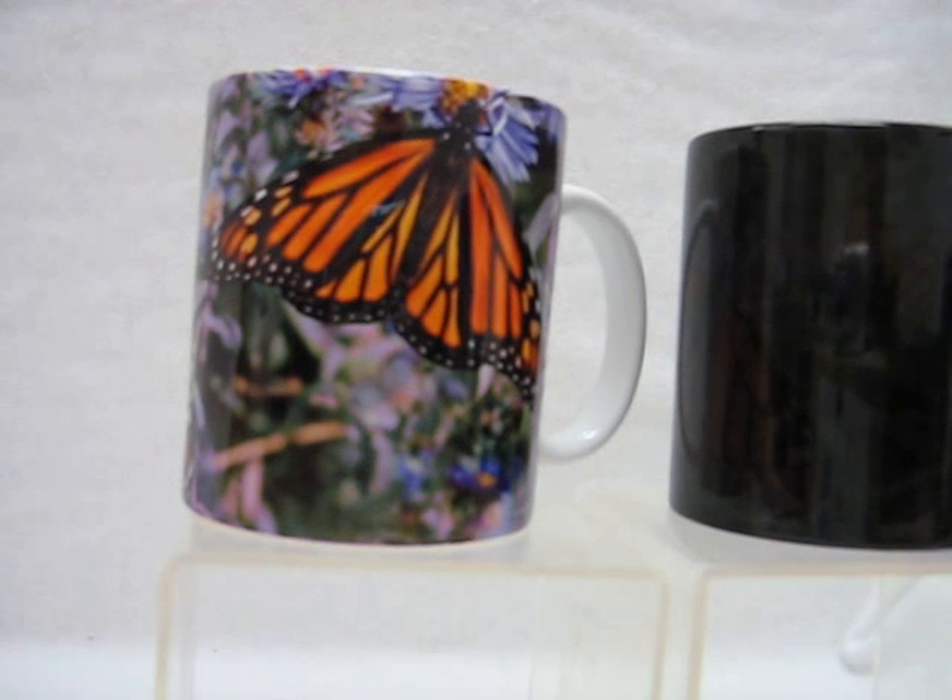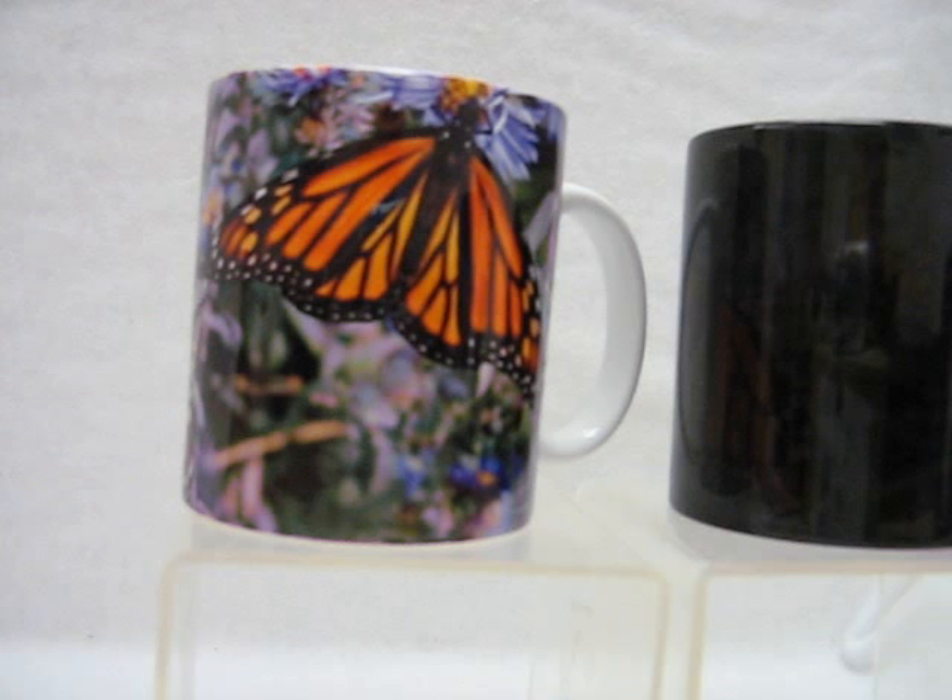Do you love the beauty of monarch butterflies? Something that's just captivating to watch every day when you can see them. Here's something that you can have so that you can enjoy the beauty of these magnificent butterflies every day. When you wake up in the morning and have a cup of tea or coffee, brighten your day by watching these beautiful butterflies every single day. These are coffee mugs,